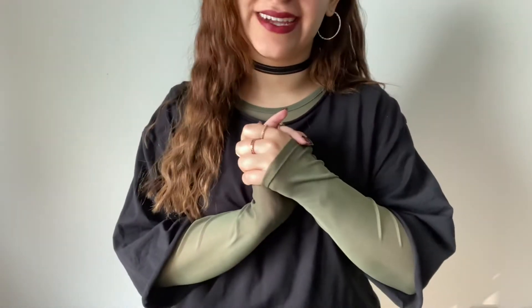Hey guys, welcome back to my channel. Today I have part 2 of my year-long empties where I'm going to talk about everything that I finished off this year.